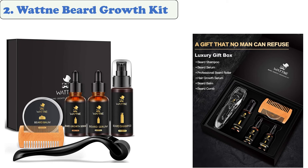At number 2: Whatney Beard Growth Kit. The beard growth kit will help nourish and promote beard growth. It includes a beard roller and beard oil. The beard oil, beard growth serum, and beard balm are made of purely natural ingredients and are professionally tested. The 540 beard roller is a device that uses thousands of needles to stimulate the natural healing process.